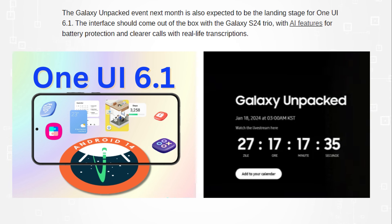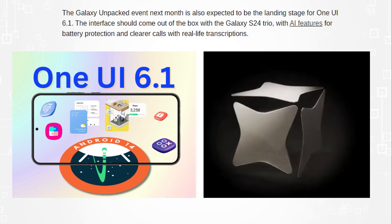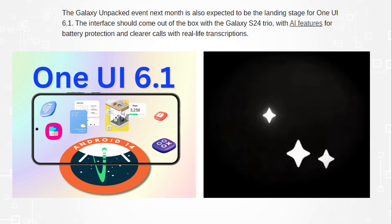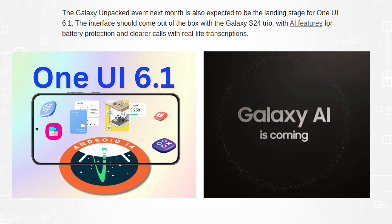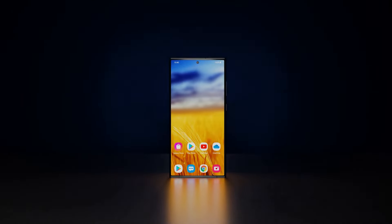The Galaxy Unpacked event next month is also expected to be the landing stage for One UI 6.1, and the interface should come out of the box with the Galaxy S24 trio, with AI features for battery protection and clearer calls with real-life transcriptions.